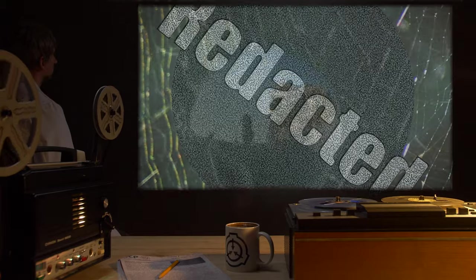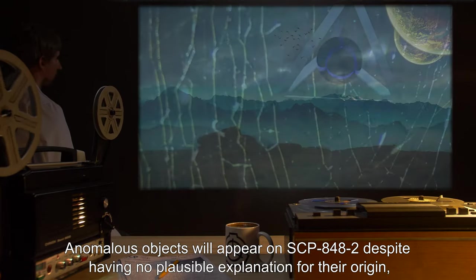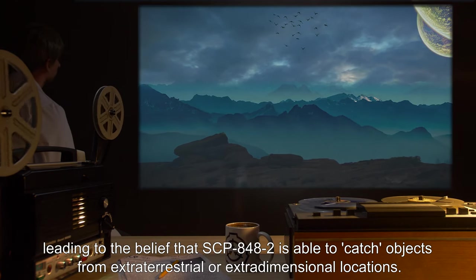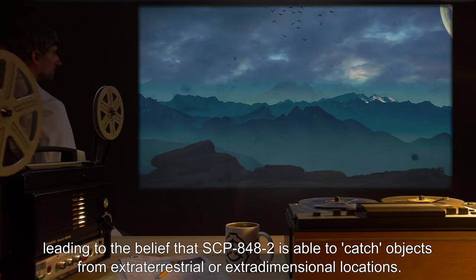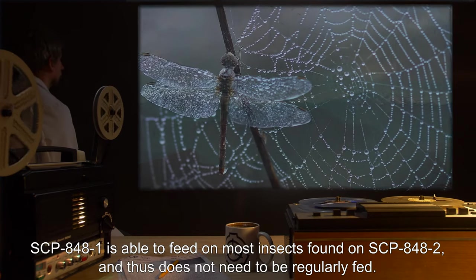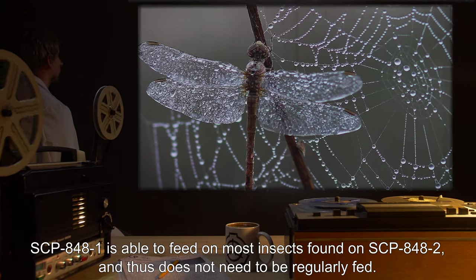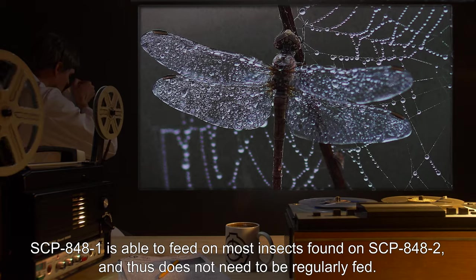[Data expunged.] Anomalous objects will appear on SCP-848-2 despite having no plausible explanation for their origin, leading to the belief that SCP-848-2 is able to catch objects from extraterrestrial or extradimensional locations. SCP-848-1 is able to feed on most insects found on SCP-848-2 and thus does not need to be regularly fed.